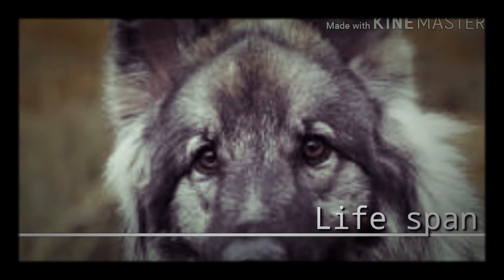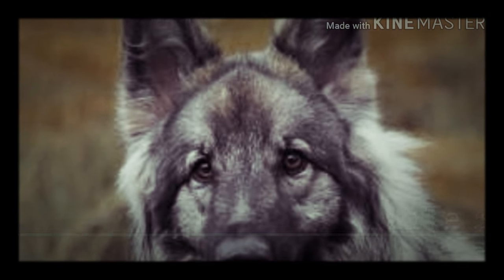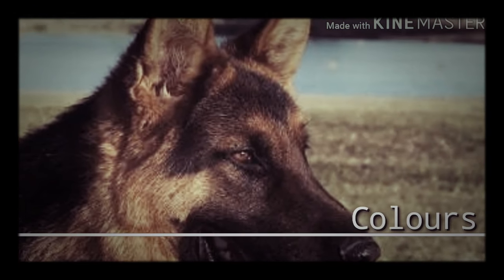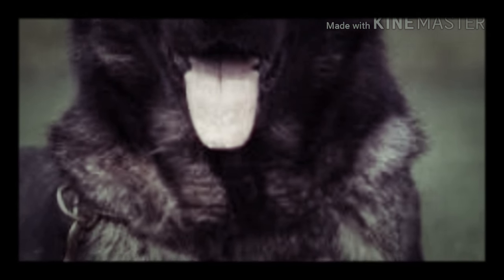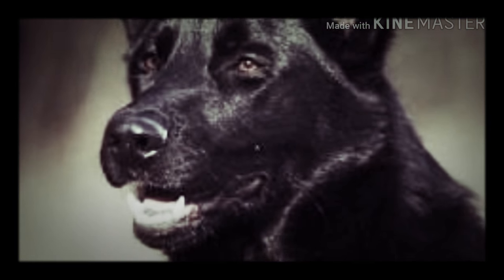The life expectancy of a German Shepherd is from 9 to 13 years. The German Shepherd comes in different colors like black, black and tan, black and silver, red and black, sable, and grey.